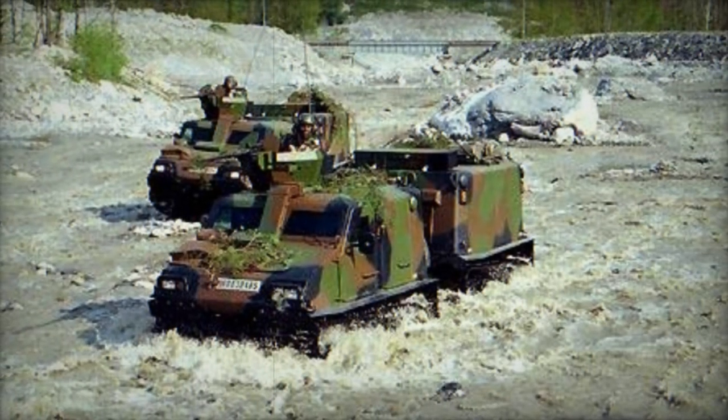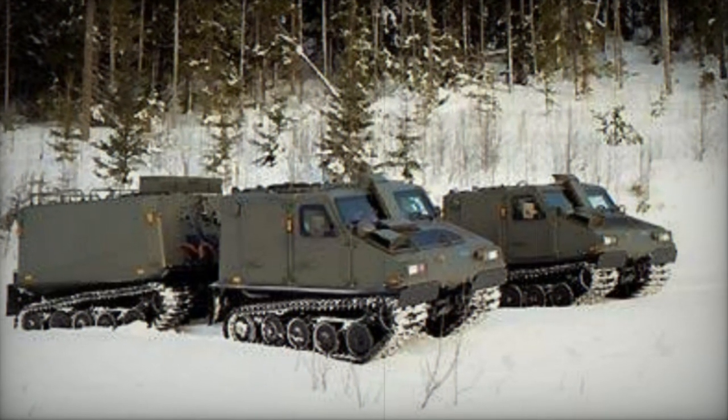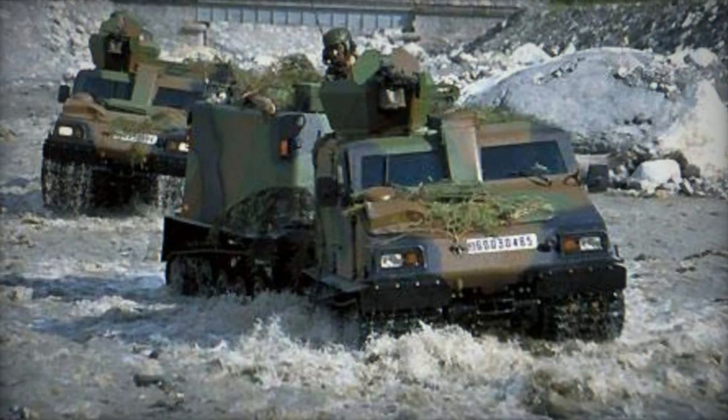Distinguishing features of the BV-206S include a modified rear cab compared to the BV-206 and comprehensive armor plating throughout its body. This design ensures protection against small arms fire and artillery shrapnel, with optional installation of NBC and automatic fire suppression systems.